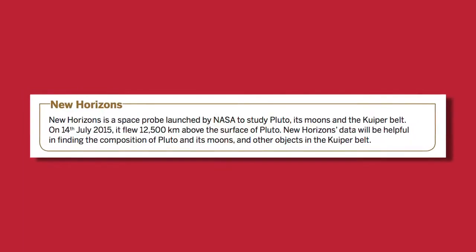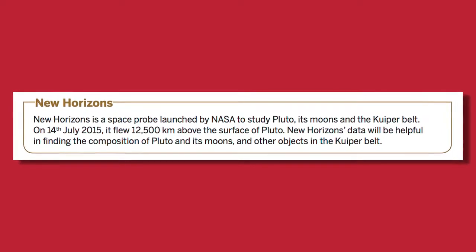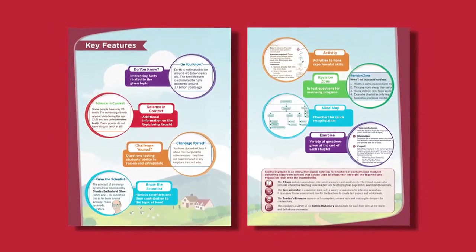In 2015, NASA launched a space probe called New Horizons to study Pluto and its moons. You will find this and many other latest technological advancements and scientific updates in the books. Happy Teaching!